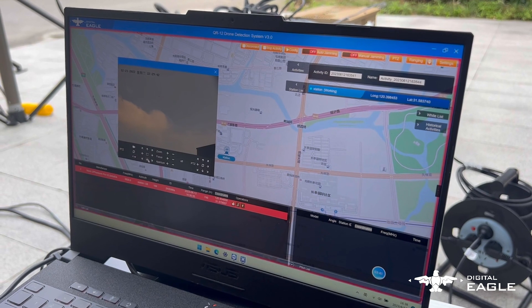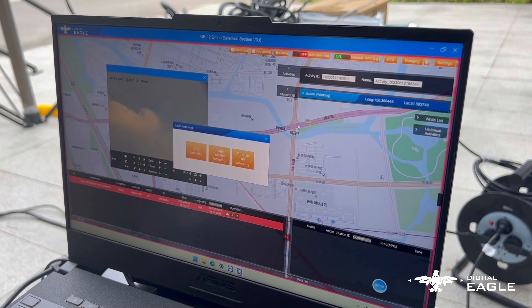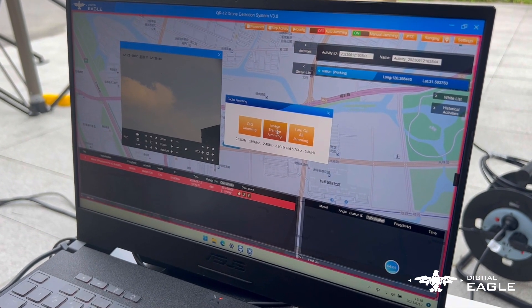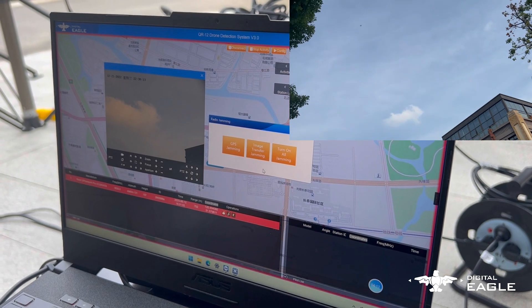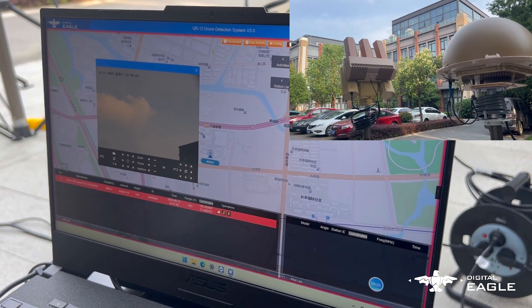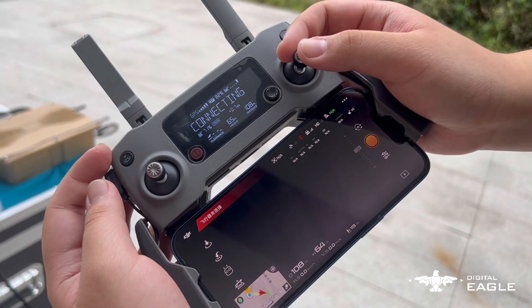We kept the radio frequency between the two systems. Now we will use the jamming system. You can see we have the manual jamming on.